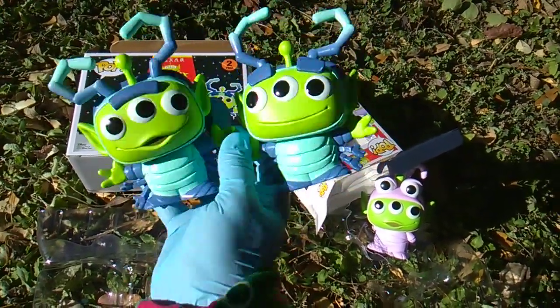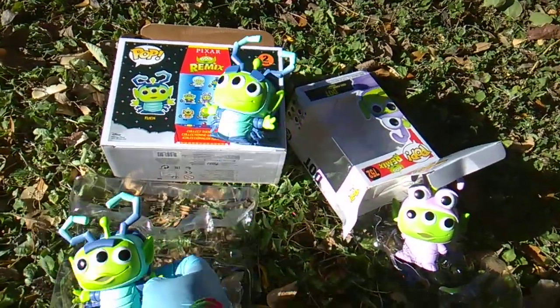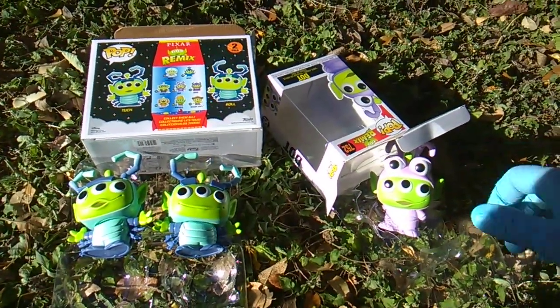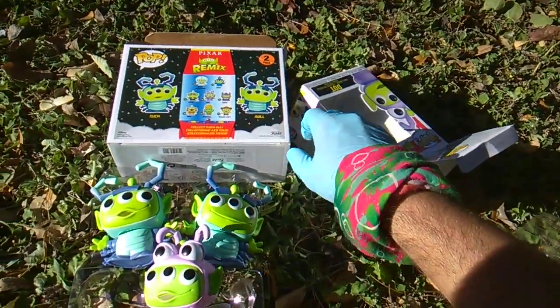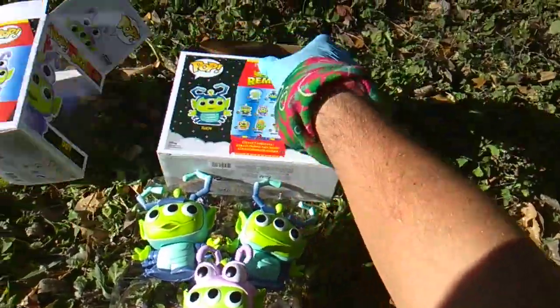All right, Tuck and Roll and Dot — we got to talk about these boxes. If you follow this channel you know I don't care about Funko Pop boxes, but I was noticing the insanity of this box art. What is going on, Funko?